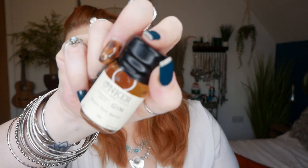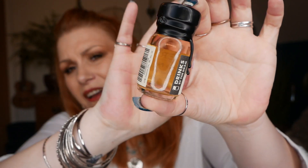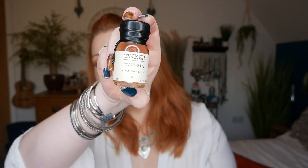Number ten — this is by Conker Spirit and this is Dorset Dry Gin, Spirit Port Barrel, at 43% alcohol. There's a slight colour to it. Oh that smells so nice — it smells so rich. It almost smells, maybe I shouldn't say this, but it smells a bit like a whiskey. Oh that is so so nice. That's number ten.